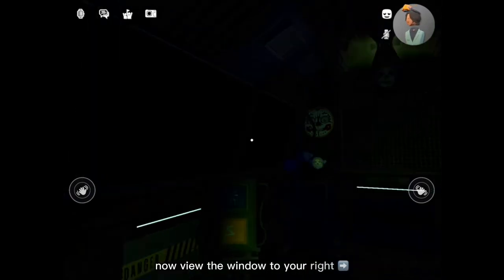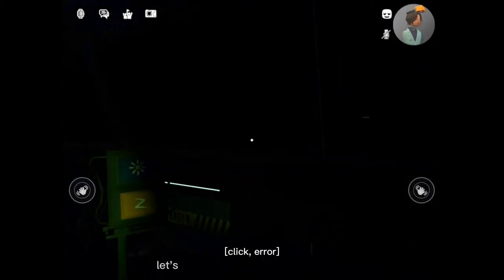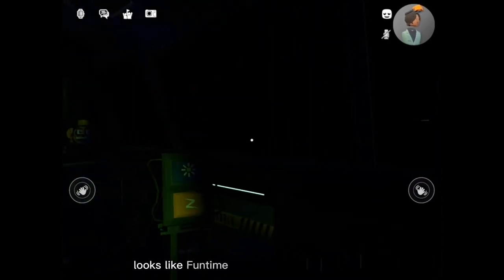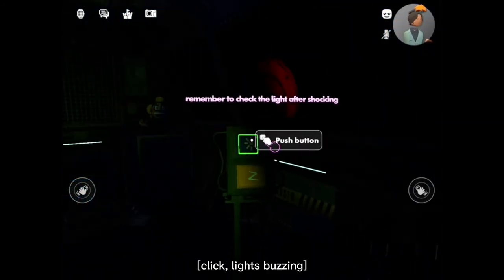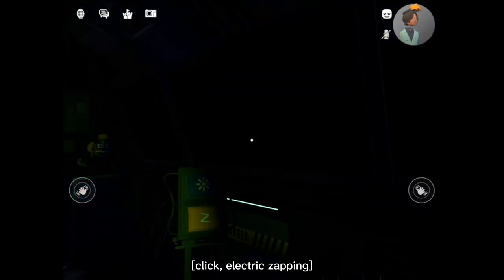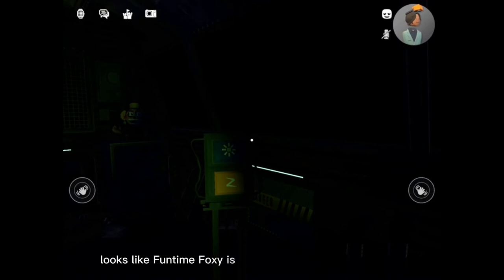Now, view the window to your right. This is the Funtime Auditorium, where Funtime Foxy encourages kids to play and share. Try the light — let's see what Funtime Foxy is up to. Looks like Funtime Foxy is taking the day off. Let's motivate Funtime Foxy with a controlled shock. Let's try another control shock. Looks like Funtime Foxy is in perfect working order.